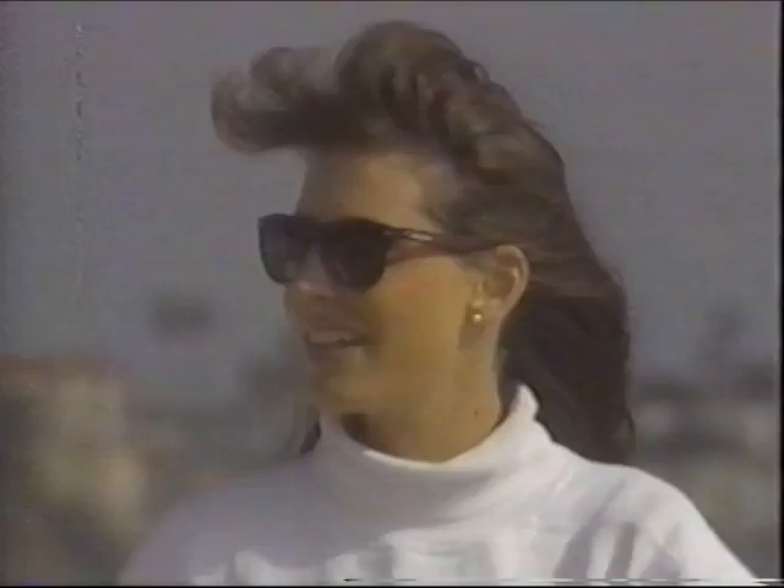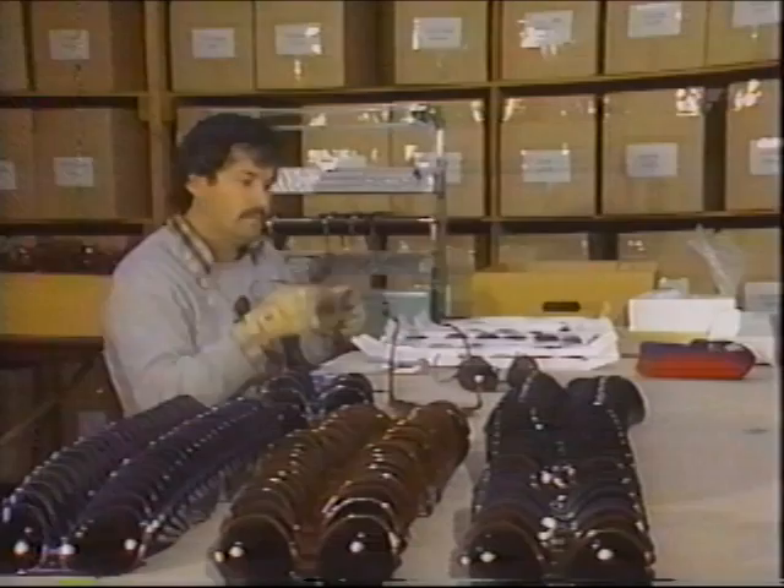One thing an outdoor person really needs is a good pair of sunglasses. So Hobie's eldest son decided to make his own. He developed optically perfect glass lenses laminated with a polarizing film to cut out 100% of the sun's ultraviolet rays.